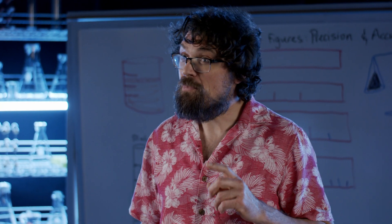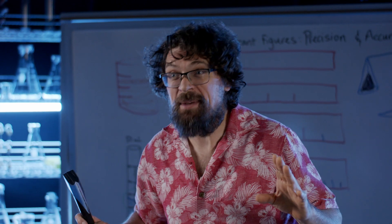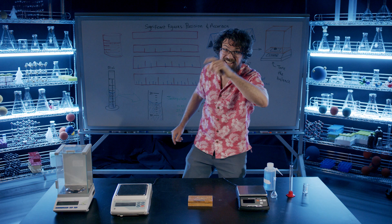So I've been practicing my axe throwing. The name of the game in axe throwing is to hit the bullseye. That's accuracy.